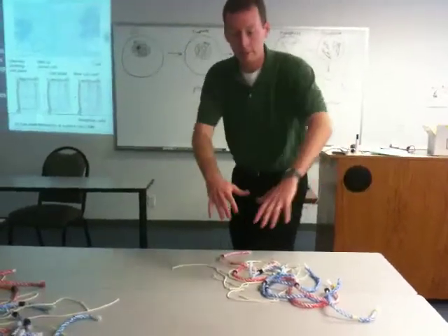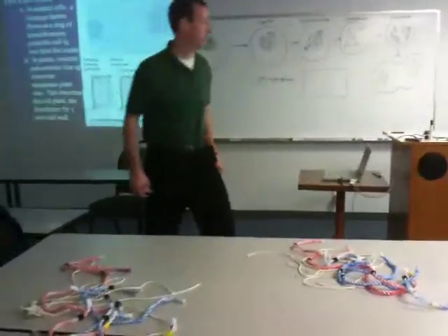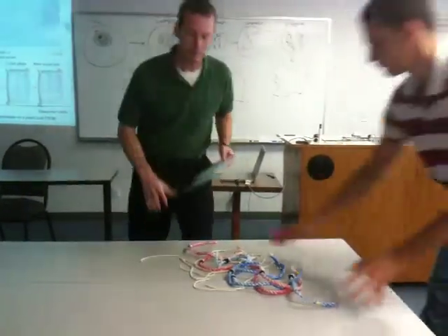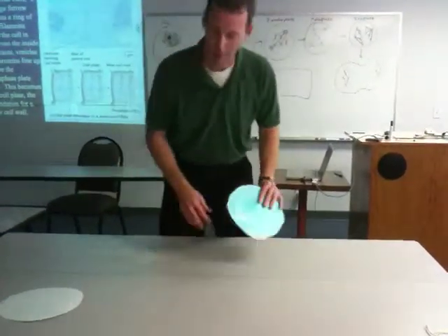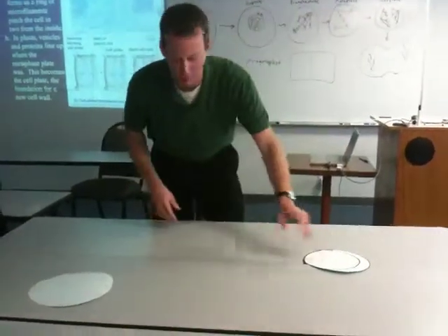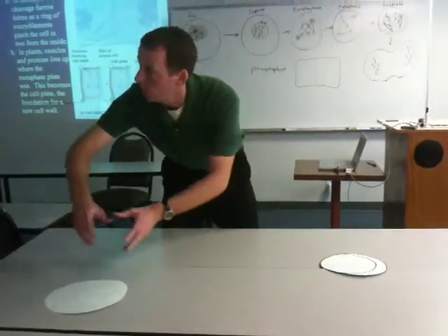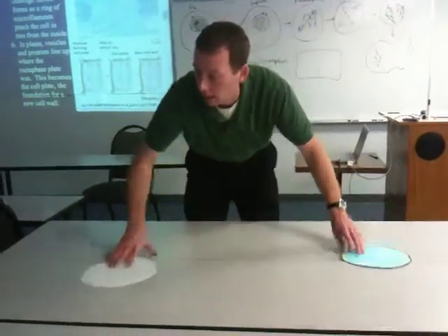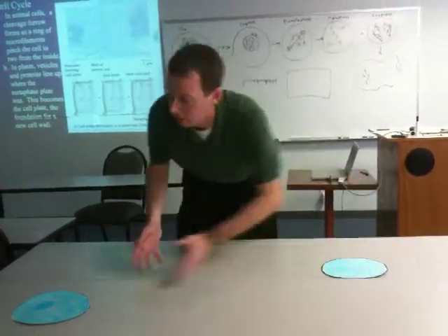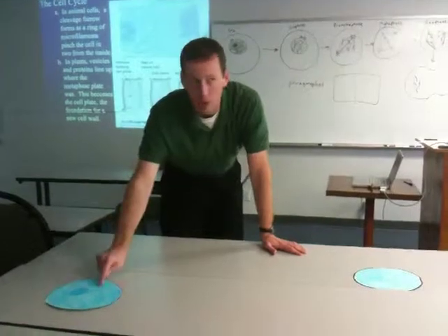Telophase: the nuclear envelope starts to reform. The chromosomes start to relax a little bit. By the end of telophase and by the end of cytokinesis, you have a plasma membrane here and a plasma membrane there — two distinct cells, each with their own nucleus, and those nuclei look like the original cell that started the cell cycle.